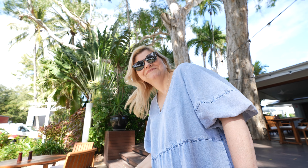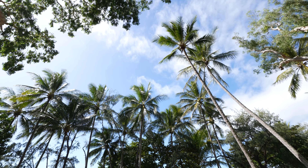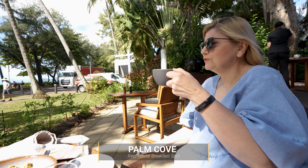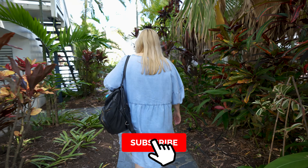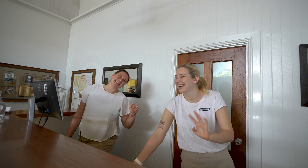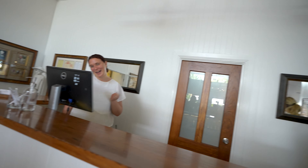Morning! There's no better place to have breakfast — 100% my favourite. Thank you very much. Very nice. All the way to the green end. Beautiful people.